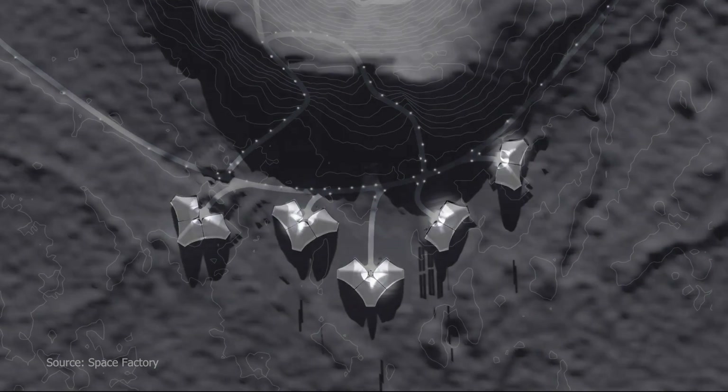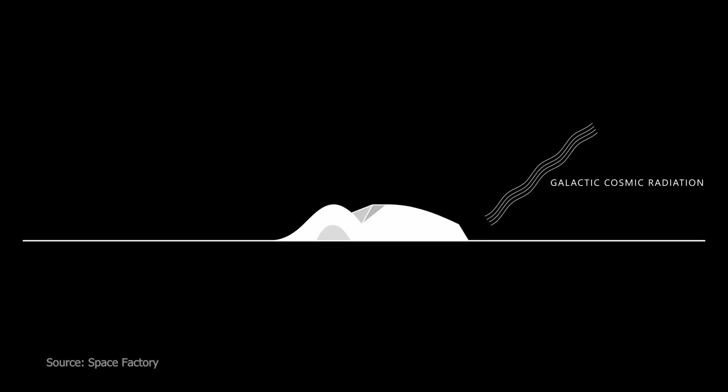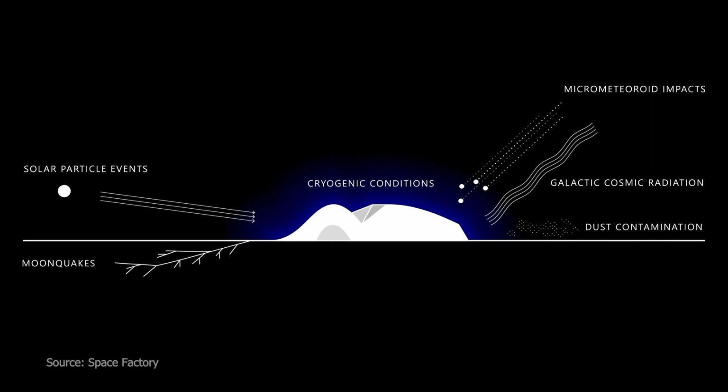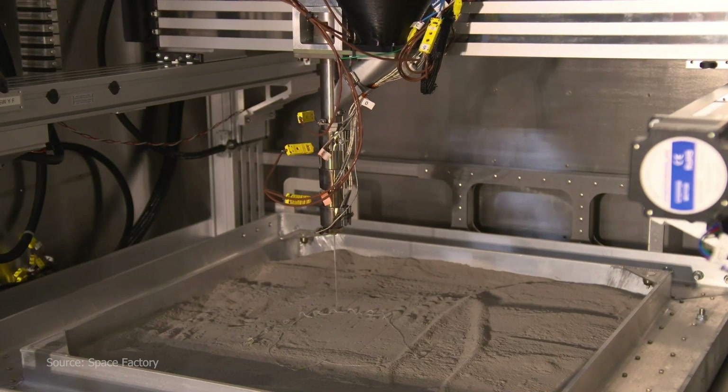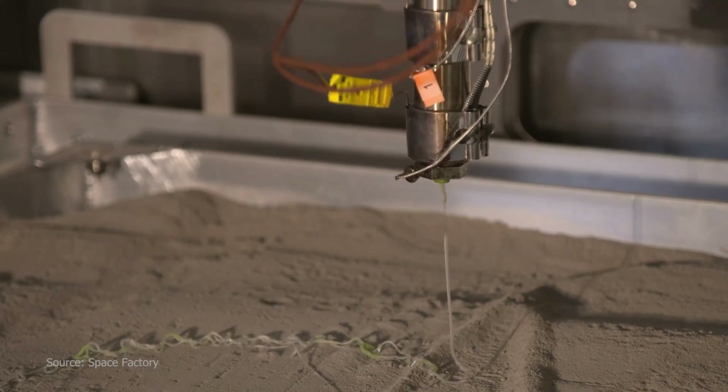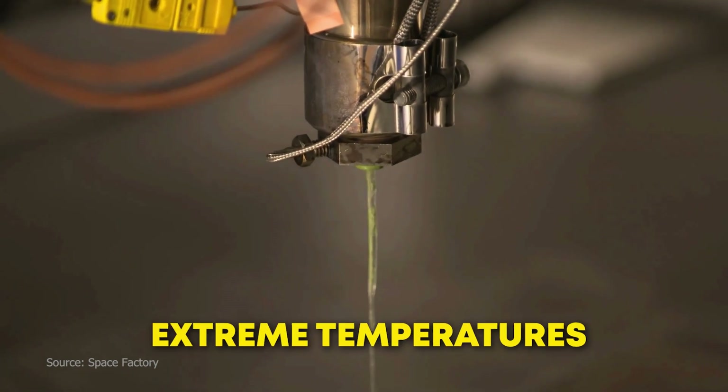The habitat is designed to protect astronauts from lethal cosmic radiation, solar particle events, moonquakes, meteorite impacts, dust contamination, and cryogenic conditions experienced during the night. AI Space Factory is working on a space-rated 3D printing system designed to operate in vacuum and extreme temperatures.